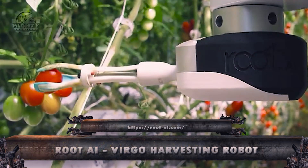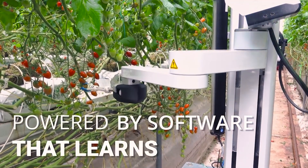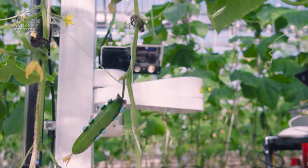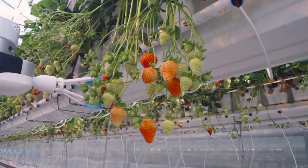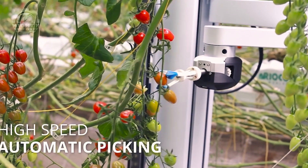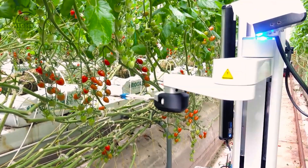Next on our journey is the Root AI Virgo Harvesting Robot, a high-tech companion in the quest for efficient and intelligent crop harvesting. With a commendable horsepower of 80, this autonomous robot employs artificial intelligence to navigate orchards and vineyards, identifying and delicately harvesting various fruits. The Virgo Harvesting Robot's sleek and versatile form makes it easy to incorporate into a variety of agricultural environments, enhancing the harvesting procedure.